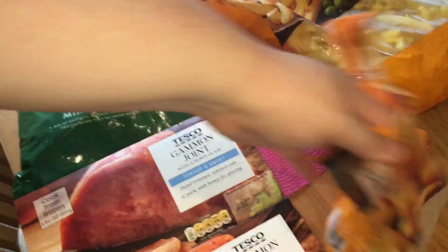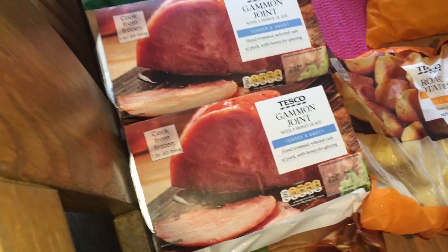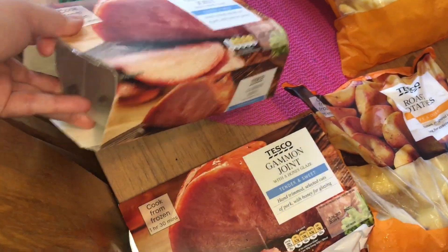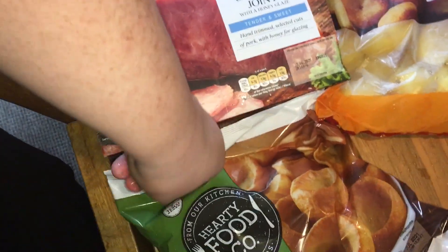Then there's a Sunday dinner. I can't call it a roast dinner because none of it's fresh — it's a very quick, easy, bog standard one. Put the gammon joints in the oven in the trays they're in, with some frozen mixed veg, frozen roast potatoes, Yorkshire puddings and some gravy.